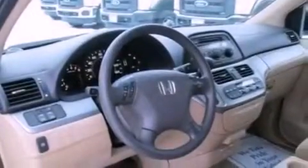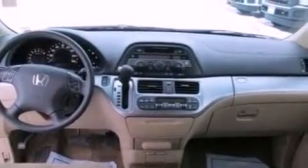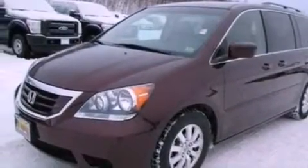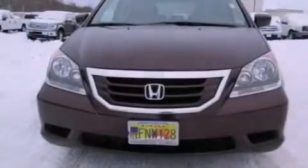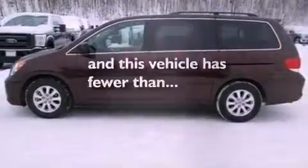The following features are also included: air conditioning, cruise control, full-power accessories, a six-speaker audio system, a four-wheel independent suspension, a rear spoiler, a security system, an anti-lock braking system, front and rear reading lights, and this vehicle has less than 54,000 miles.